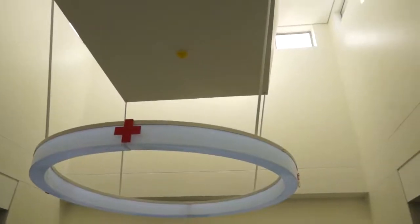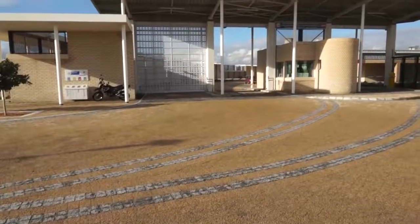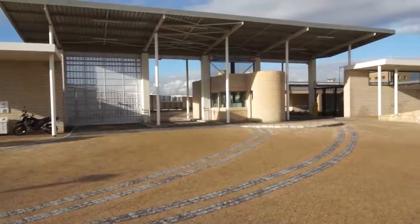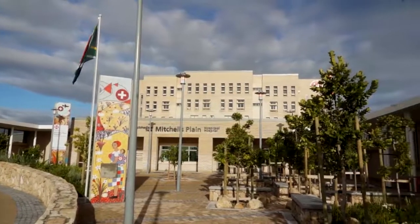The windows are all placed with visors, which means that in the summer time you get protection from direct sunlight from above. Everywhere in the hospital we have solar panels on the roof, which contributes to the electricity usage of the hospital.